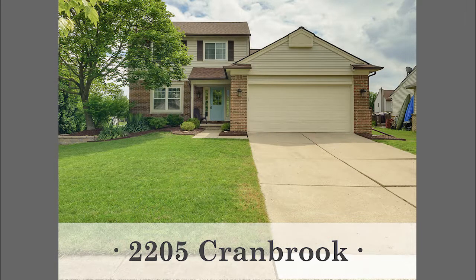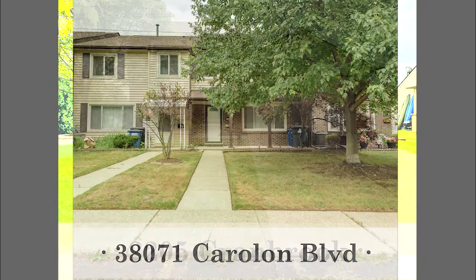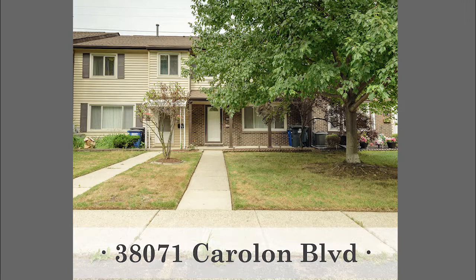We also have some exciting new listings this week. It's the dead of summer market and we are alive and kicking. Stacey has two listings: first is 2205 Cranbrook in Canton — a three-bedroom, two-and-a-half bath colonial with a granite kitchen, beautiful hardwood floors, master suite with vaulted ceiling, fireplace in the family room, first-floor laundry, and a two-car attached garage. The second is 38071 Carolon Boulevard in Westland — $65,000, two-bedroom, one-and-a-half bath, two-story condo. Very cute, freshly painted, nice hardwood flooring, appliances stay, and there's a community pool.